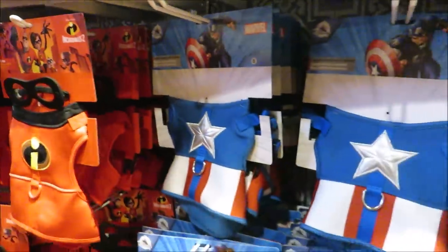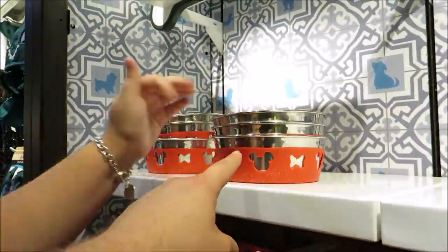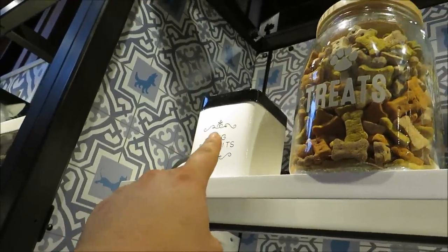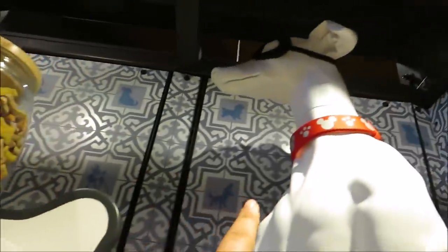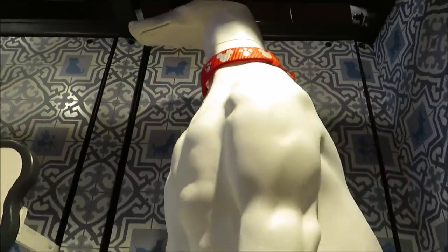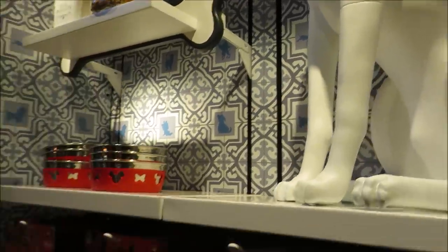Those harnesses are $39.99 as well. They have bowls — Gracie does have those bowls — but she does not have those dog biscuits. Do they sell a dog superhero mask? That would be cool. Gracie would be a great superhero — she is my superhero. What would her superhero name be? Master Gracie? Coming to save the day!